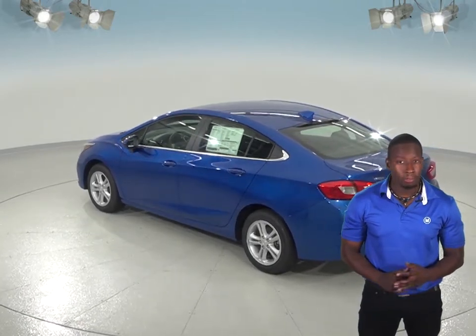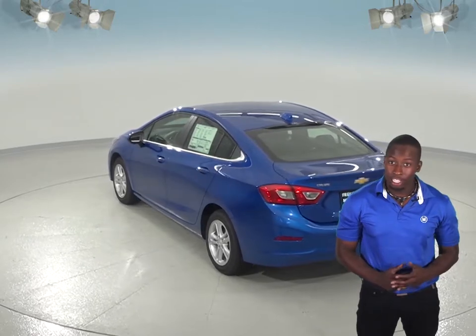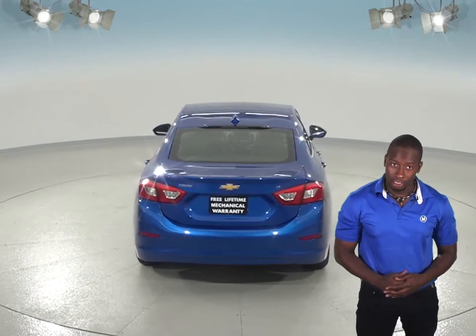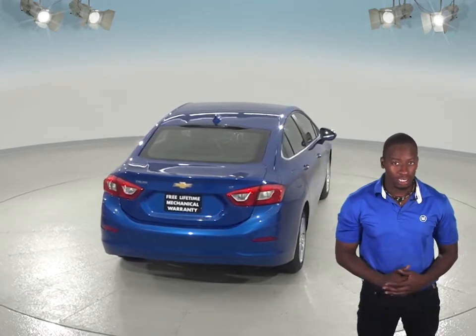The Chevrolet Cruze is much more comfortable as well. In the Hyundai Accent, the front seats are tighter, and with the Chevrolet Cruze you will have much more cubic feet of passenger volume inside, which you will miss in the Hyundai Accent.